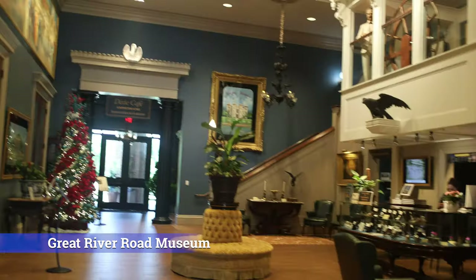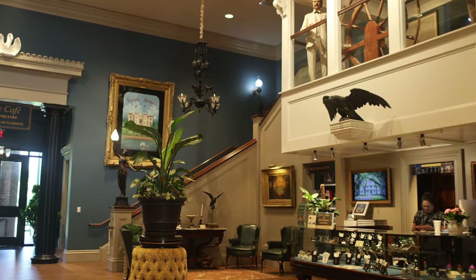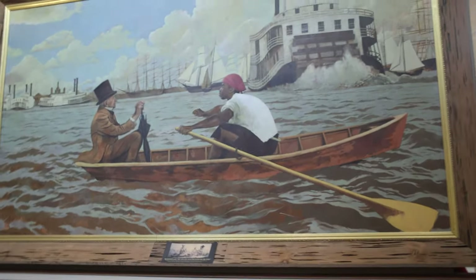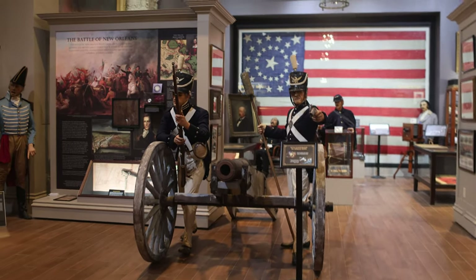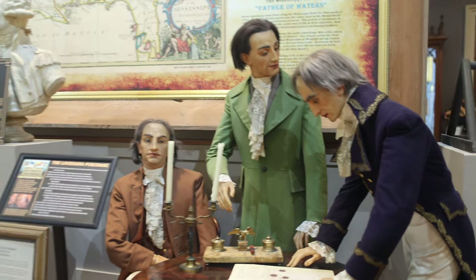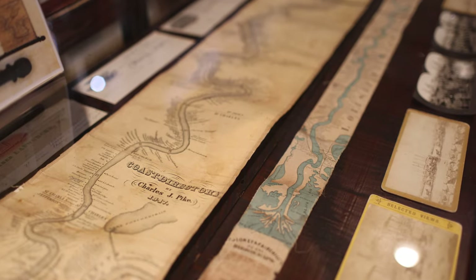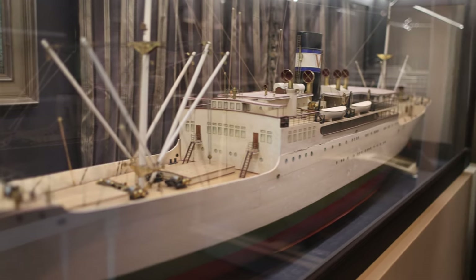This unique museum is located on the same property as Houmas House. Tickets are $25 each for adults, and it's a really interesting way to see the history of the area. Visiting the Great River Road Museum opens visitors' eyes to what early life along the lower Mississippi was like — the culture, commerce, folklore, and music were a fusion of all the foreign countries that discovered and developed this new territory. From the wealthy owners of great sugar empires to the humble lives of the enslaved, this museum details how each lived and survived by this powerful body of water.